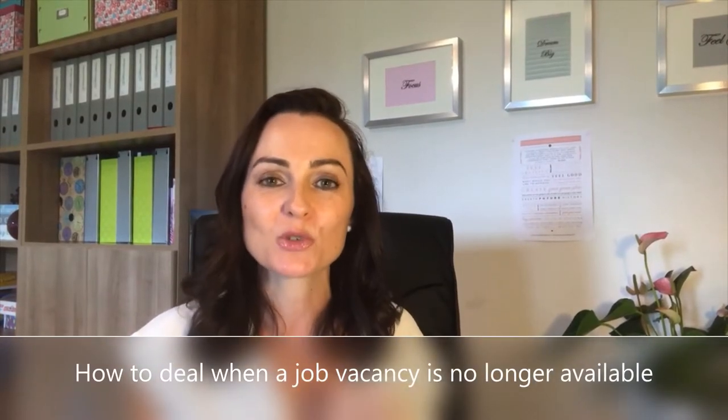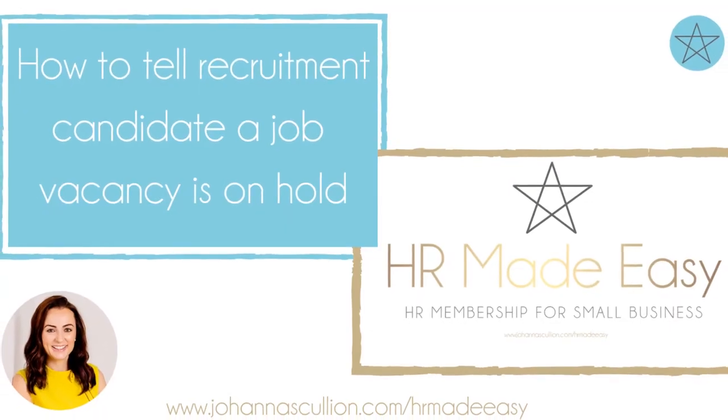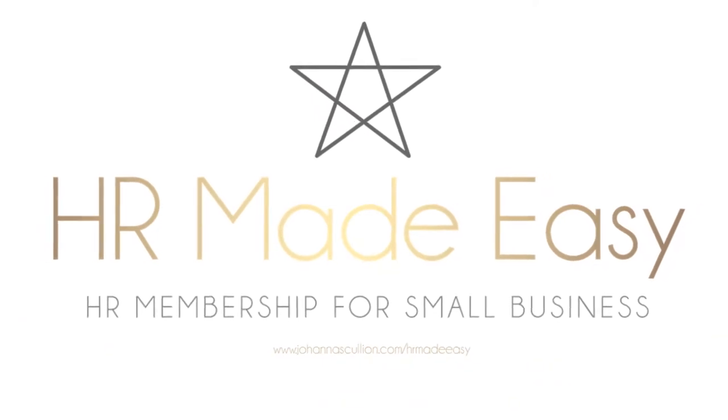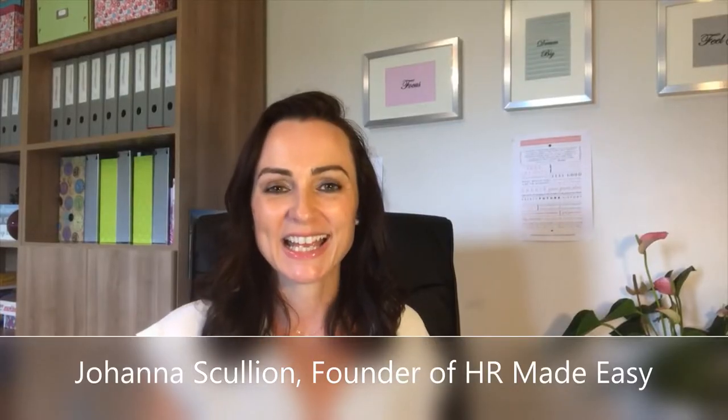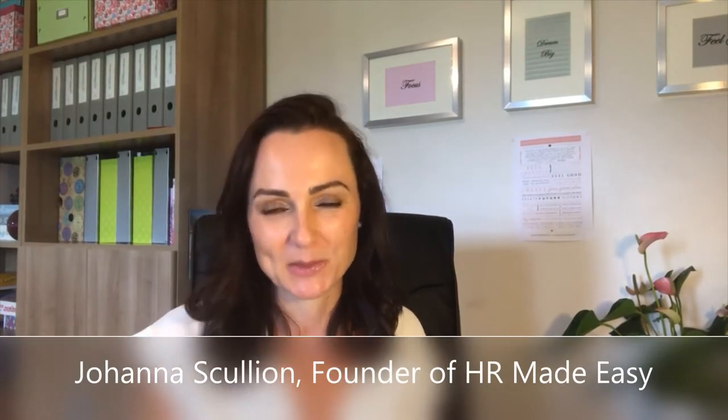This week we are talking about how to respond to somebody when you're recruiting and that position is no longer available. Hi guys, it's Joanna Scullion here and I'm a HR consultant with over 20 years business experience.